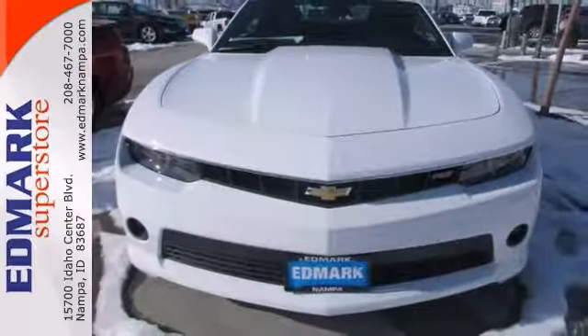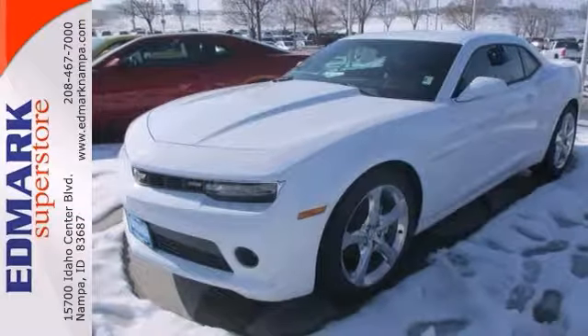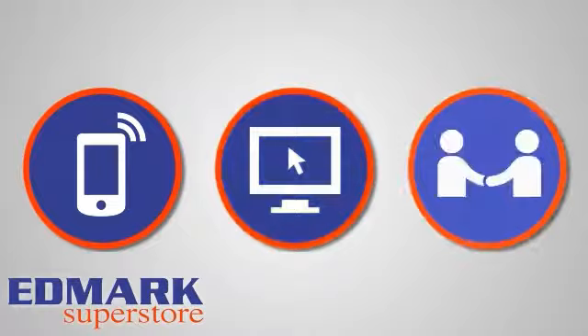This Chevrolet is perfect for you to ride around in style. Come take a test drive today. Call, click, or stop in today.